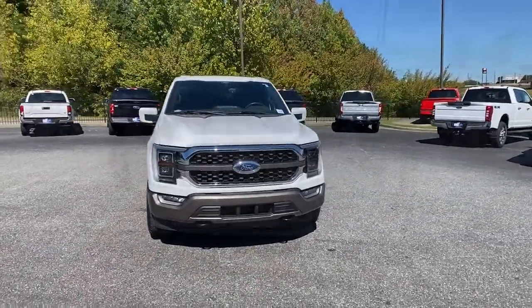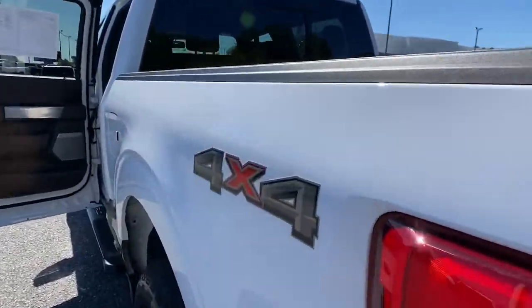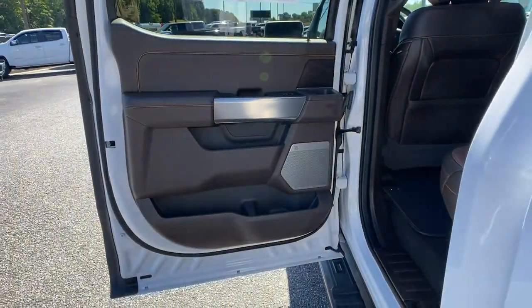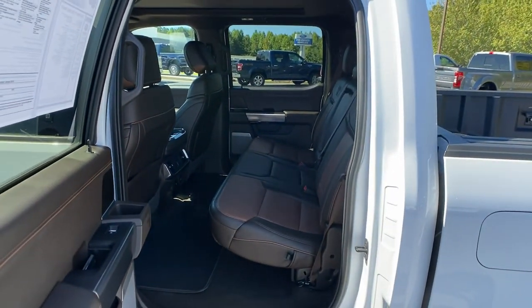The following are some of this vehicle's highlighted options: navigation system, keyless entry, heated driver seat, sun/moonroof, fog lamps, heated rear seat, power passenger seat, remote engine start, satellite radio, and trailer hitch.